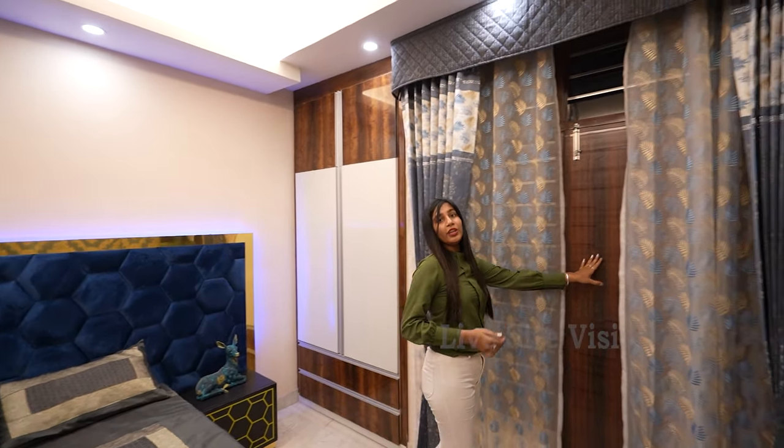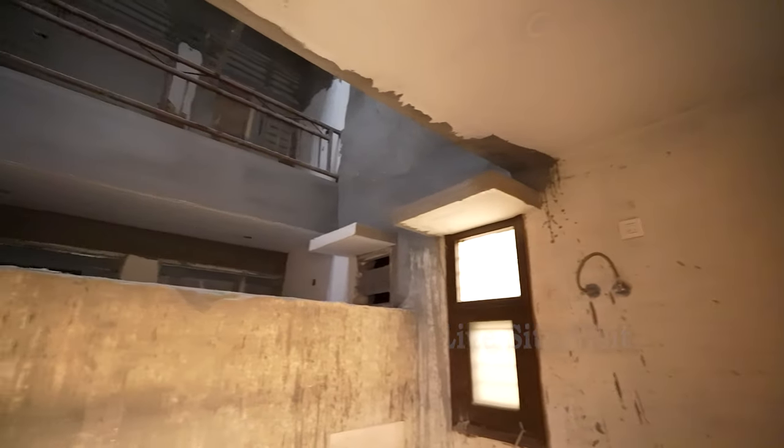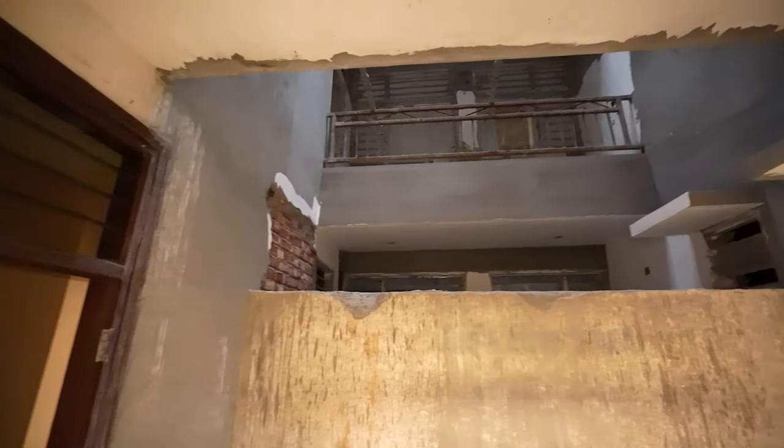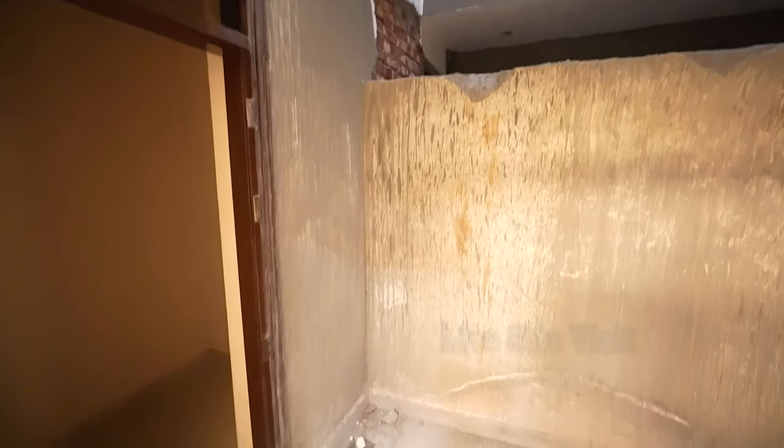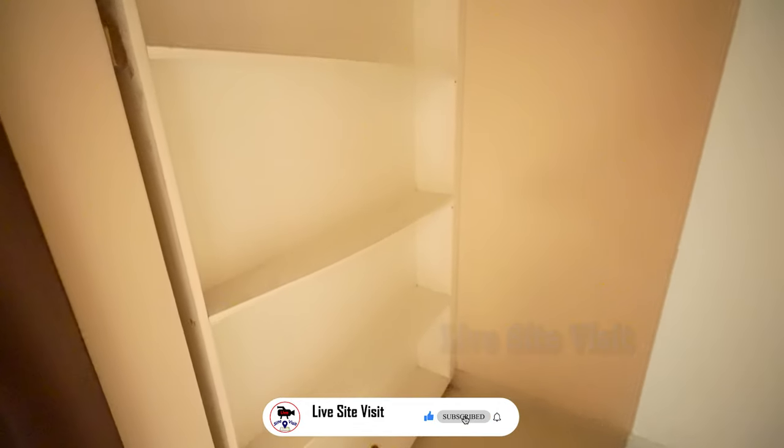There is an attached balcony with this bedroom as well. This was our 2 BHK flat with a total size of 1,000 square feet.